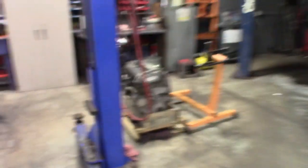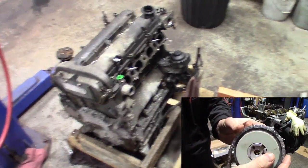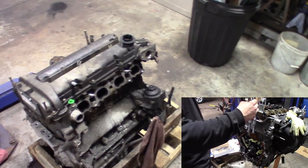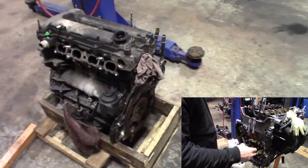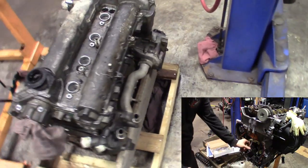Alright guys, just got back, picked it up from the detail shop, pulled it into the shop. Of course it's snowing out - they left it outside so there's a bunch of snow on it, got it melting right here with doors open. You guys can see here's the old motor - got it out. You can see me quickly working on it there, just finishing up the timing.